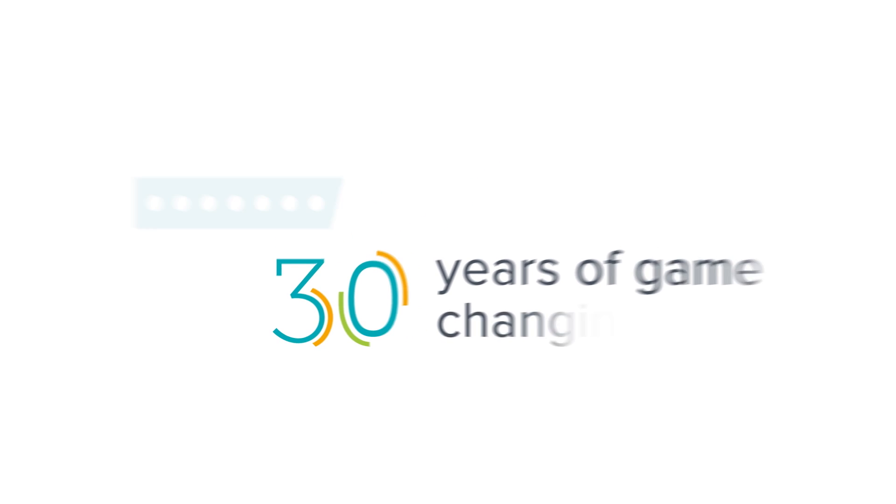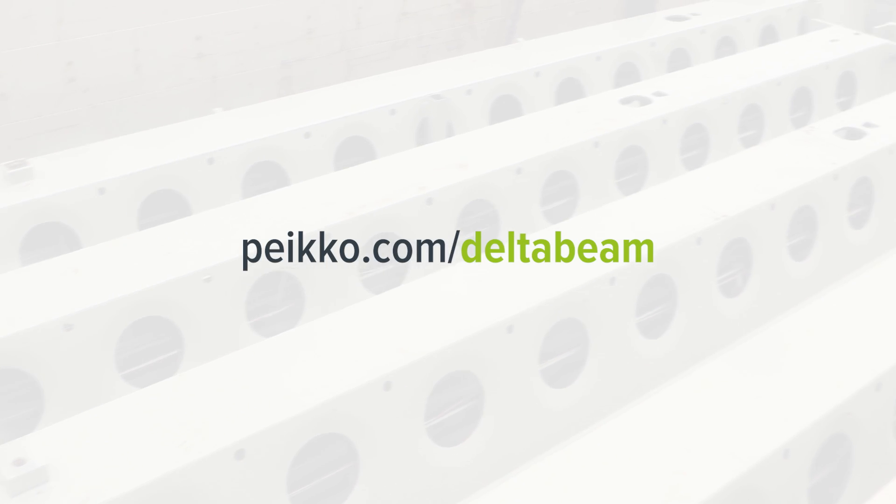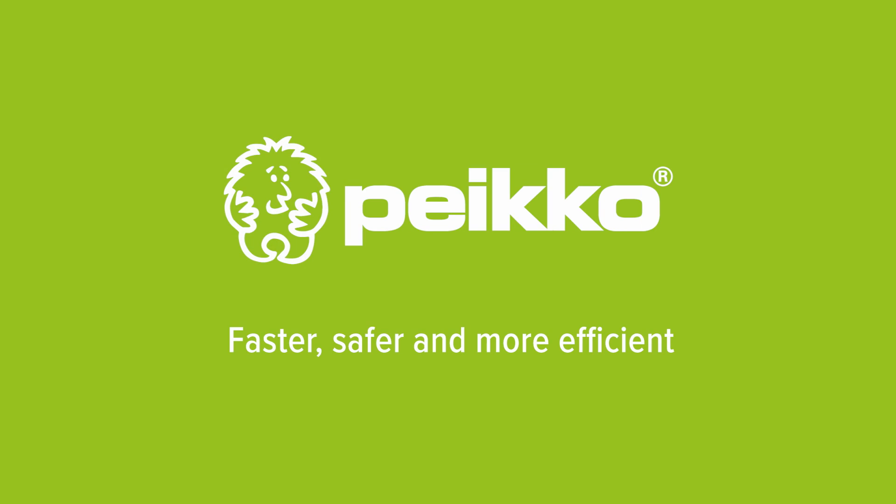DeltaBeam — changing the game for 30 years. For more information, take a look at peco.com/DeltaBeam and choose the faster, safer, and more efficient way to build slim floor structures.